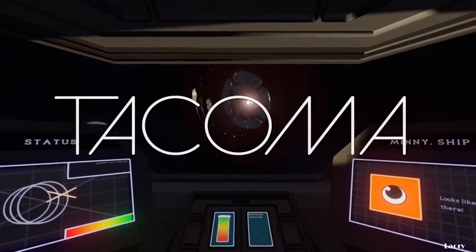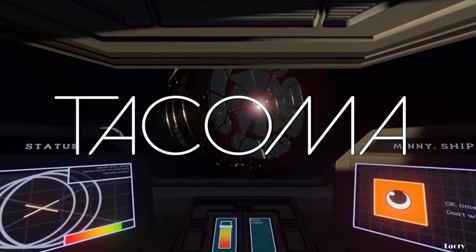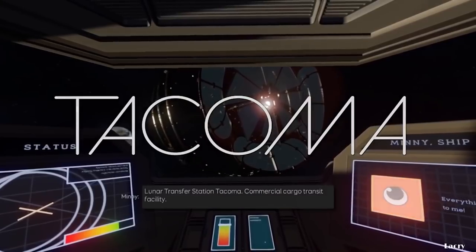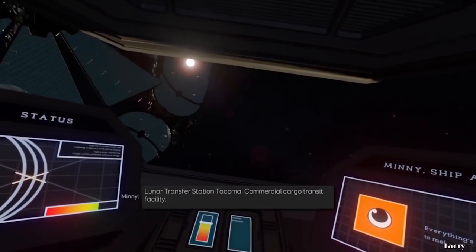Engaging retro thrusters, now! Sometimes, you hear that a certain developer is doing a certain thing and you're just immediately on board. That's how I reacted when I heard that Fulbright, creators of Gone Home, were making a science fiction game on a spaceship.